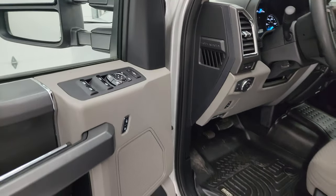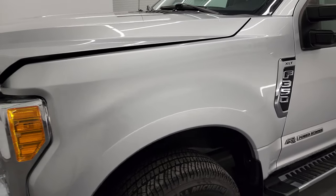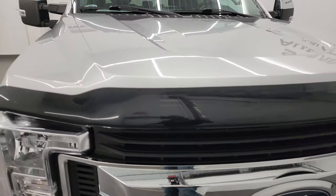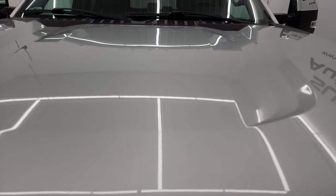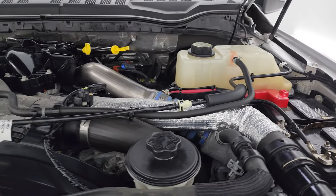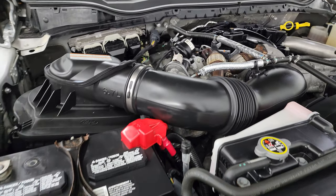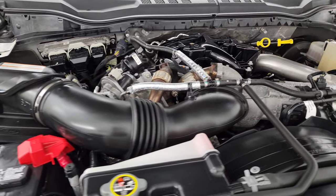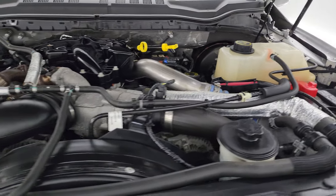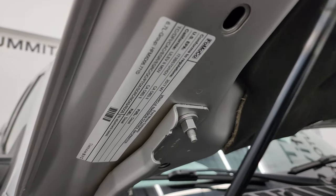I would personally like to thank you for checking out the video today, and hopefully from this HD video you've been able to verify the quality, condition, options, and cleanliness of this truck inside and out. Under the hood you get the 6.7 liter Power Stroke diesel engine — engine bay is very clean and runs very smooth. This truck has been fully safetied and inspected by our service shop, has a fresh oil and filter change, all the fluids have been checked and topped off, and it is 100% ready to go. There is the emissions sticker.